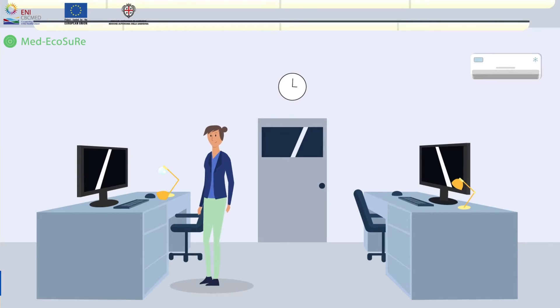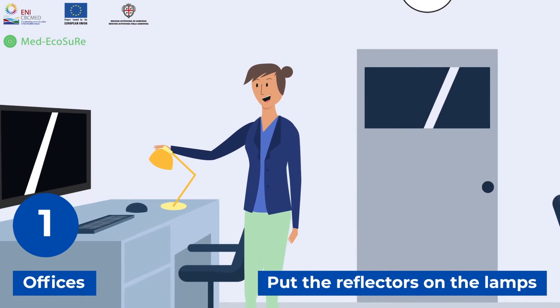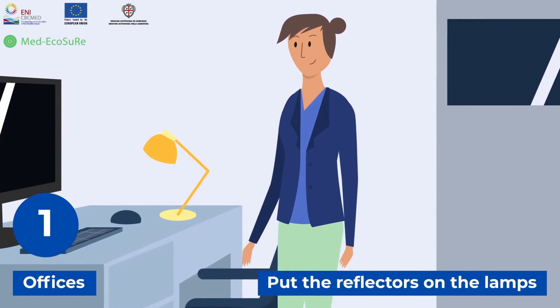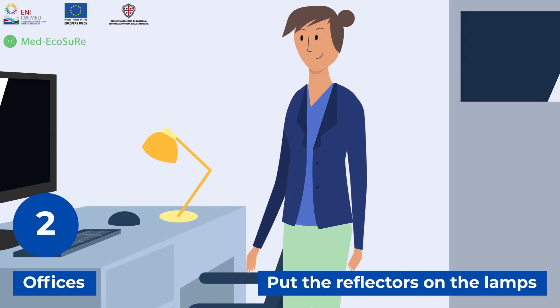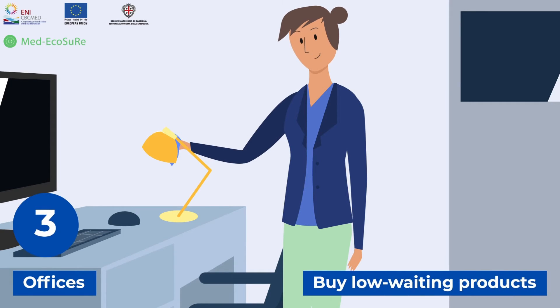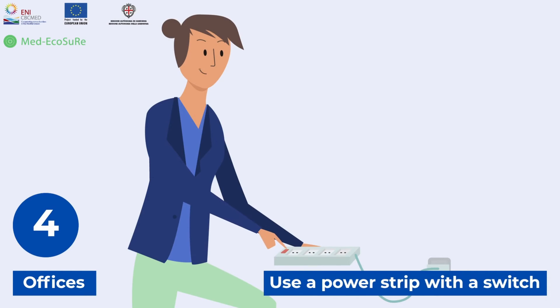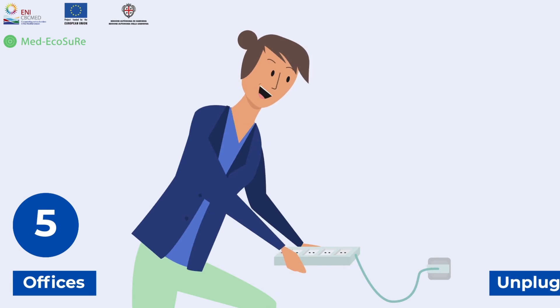Officers: number one, put reflectors on the lamps and move them closer to where they are used. Two, clean the lamps regularly, especially when they are in dusty environments or where there are a lot of flying insects. Three, buy low wattage products. Four, use a power strip with a switch. And five, unplug anything that is not used frequently.